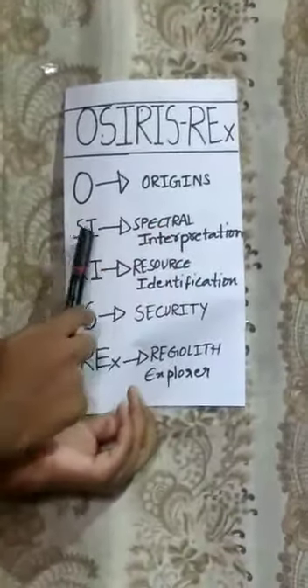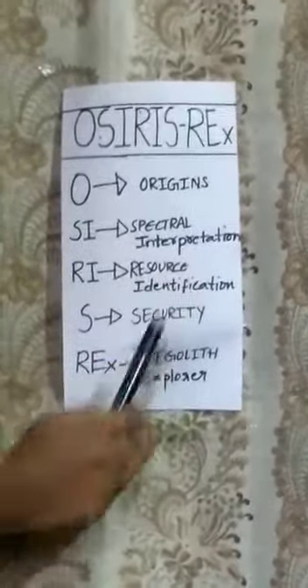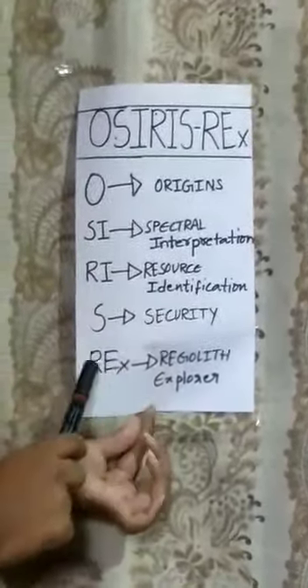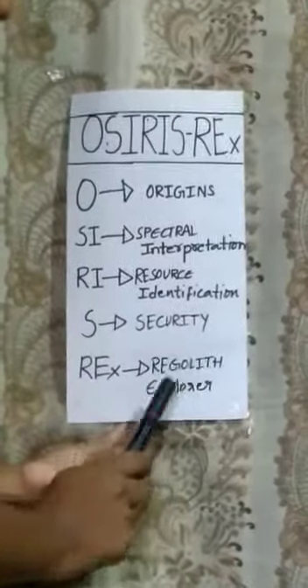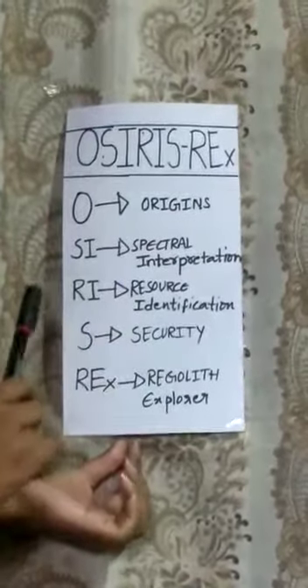O means Origins. SI means Spectral Interpretation. RI means Resource Identification. X means Security. REx means Return Explorer. This is the abbreviation and also the full name of OSIRIS-REx.